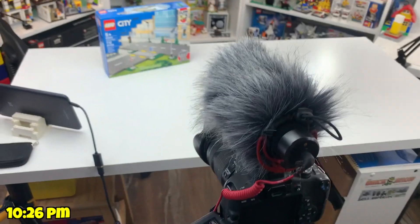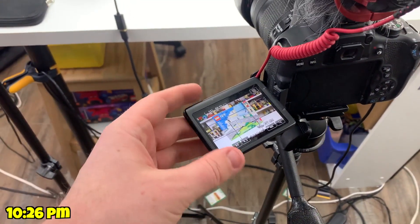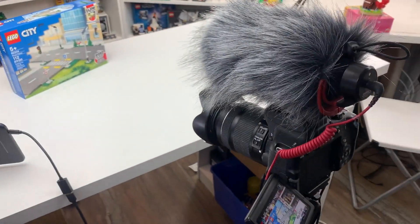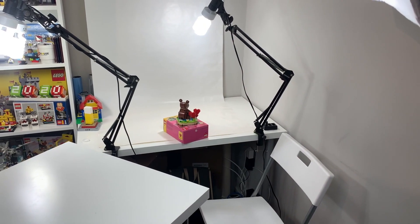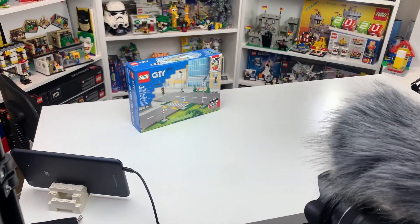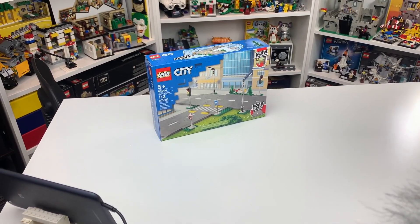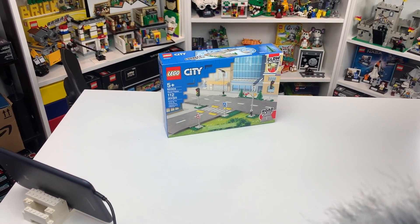It is getting late now — no longer mid-afternoon. I've done quite a bit today and I'm finishing off the night by making a few videos for my YouTube channel. The first one I started is the road plate video — I just filmed the intro and I'm going to go build it and film the rest. I'm also just about to start filming the Valentine's Day bear review. That set is all built — I'm going to film that review tonight. It's about 10:30 now so we'll see how the time goes.